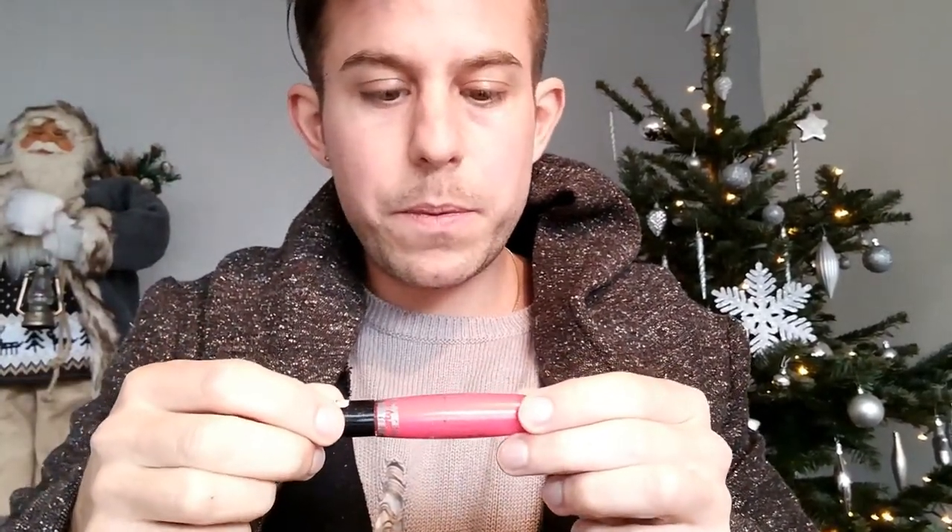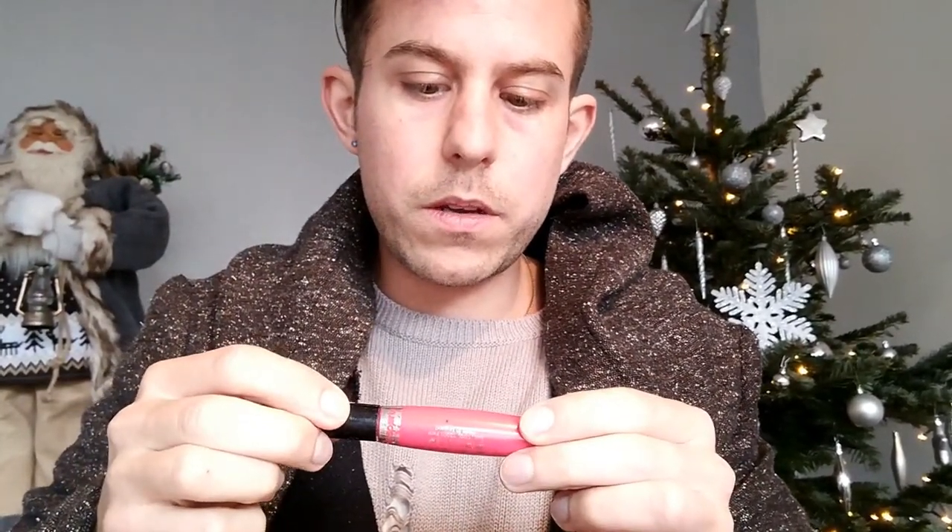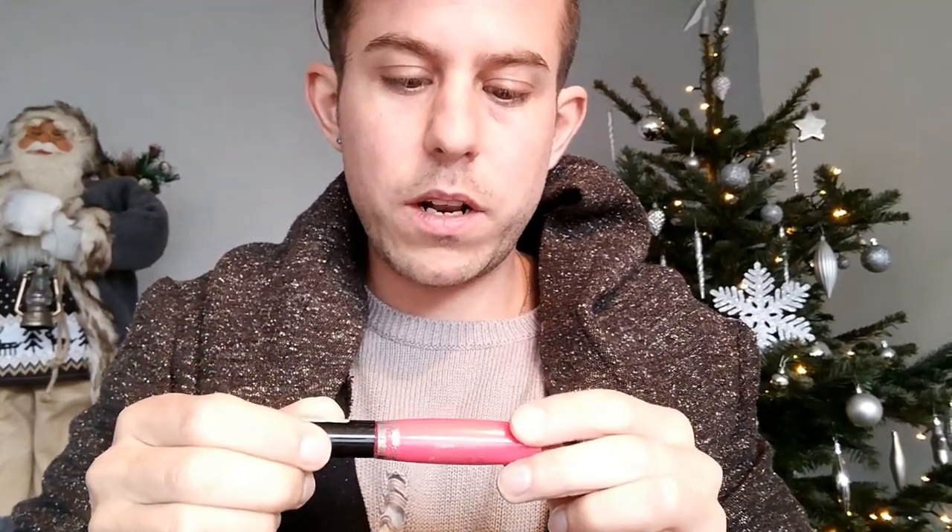This is a liquid lipstick. We've got a Christmas tree in the background. We've got Santa — we call him Hans. I bought him the other day, he's my pal for today. Got the holiday spirit going on in here. Matte lip cream — I know that one.